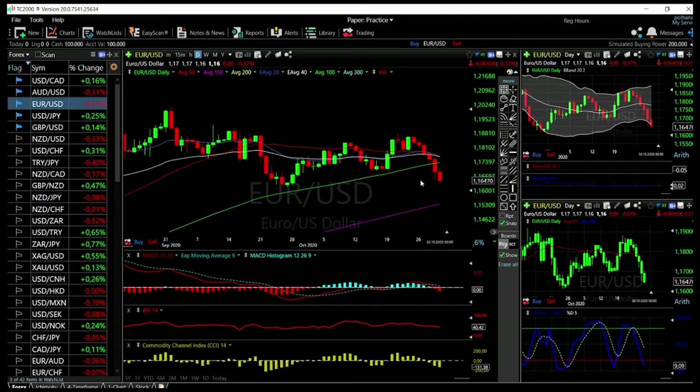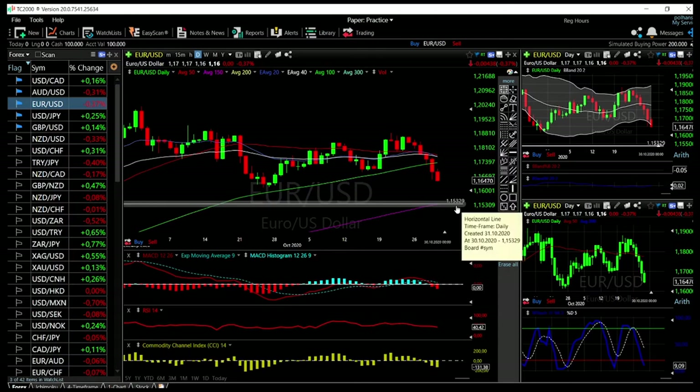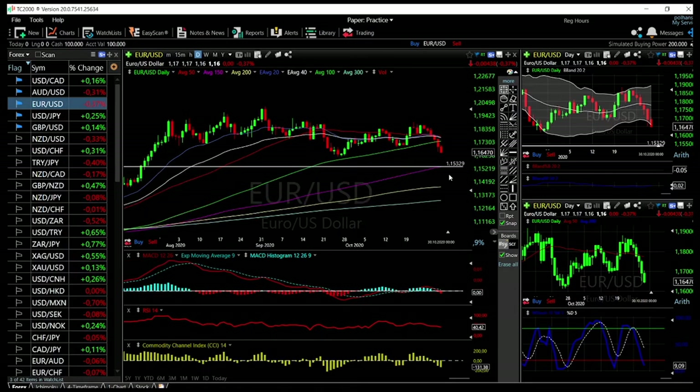Looking at the US Dollar / Euro more closely, this pair really fell apart last week, mainly due to the fact that Europe is basically shutting down again due to coronavirus and because of the appreciation of the US Dollar — that hit this market pretty hard. At the moment we have broken through the 100 moving average and we are now focusing on the 150 moving average, which is the purple line here at 1153.29. At this point there is no interest in buying — we are in a downward trend.